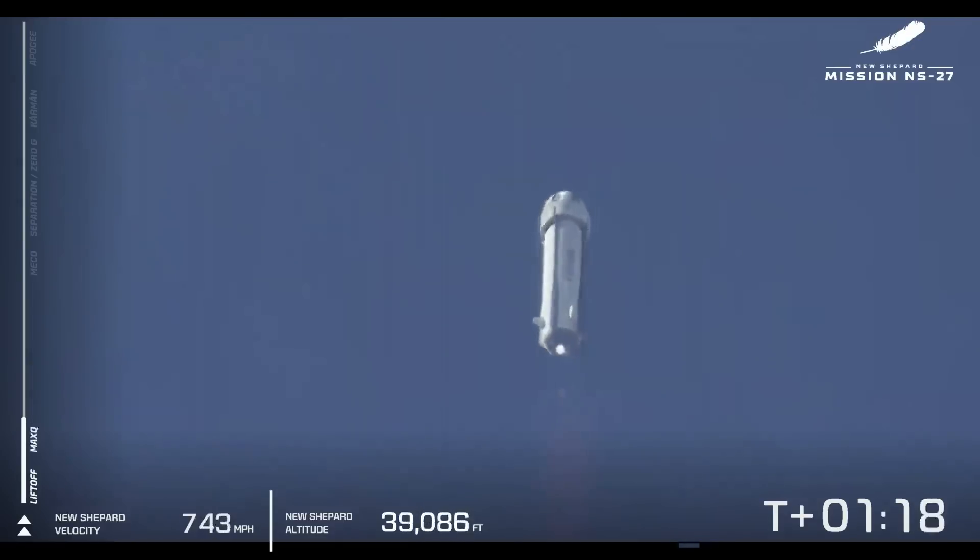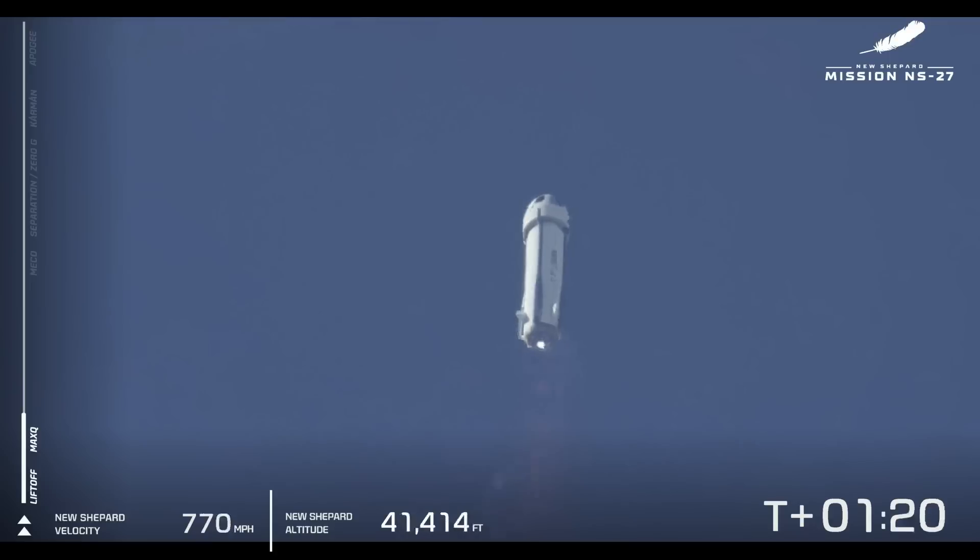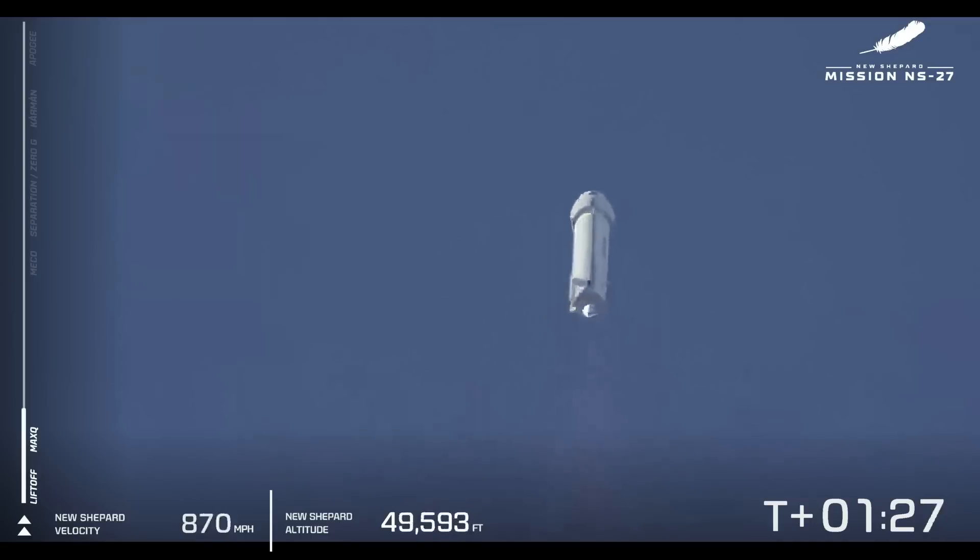And there we go — we've passed Max-Q. Now the BE-3 is going to punch back up to 100% power level, which is going to help the rocket move faster and faster up through the atmosphere. Right now we're at 50,000 feet and climbing, just approaching about 1,000 miles an hour. You can see those racing stripes at work on the propulsion module.